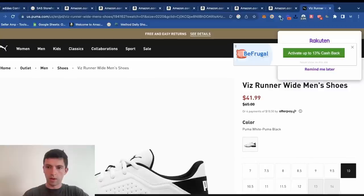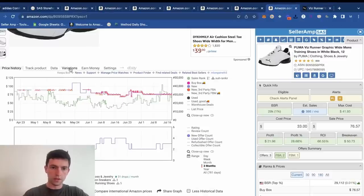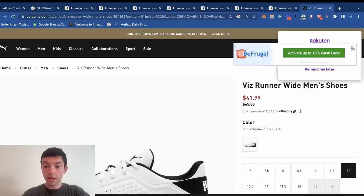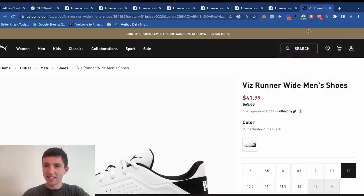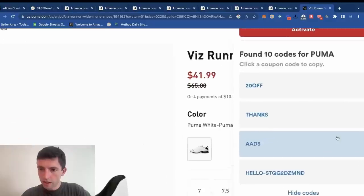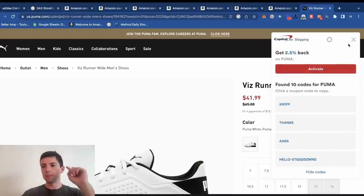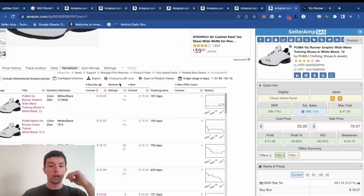Capital One Shopping showing 13% cash back on this, with Be Frugal too — that's crazy. There's also a $20 off code. I'd be curious if that code works with Capital One Shopping. You guys definitely want to be using Capital One Shopping for product research — it's free and will show you different coupon codes for different websites, and it works alongside Rakuten and Be Frugal to help get extra cash back and coupons.